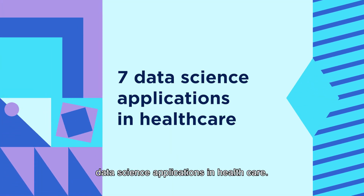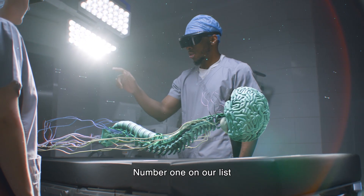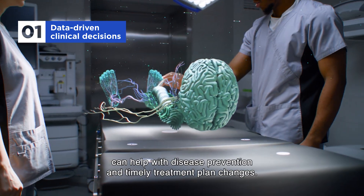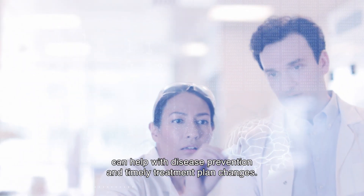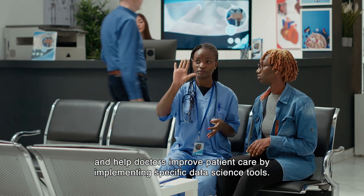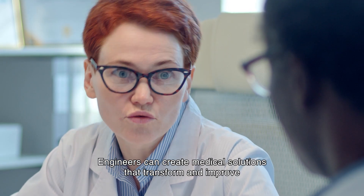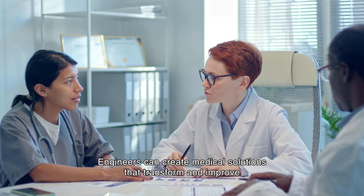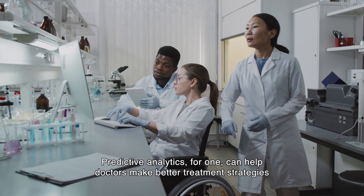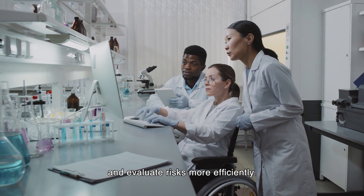Let's now uncover the top seven data science applications in healthcare. Number one on our list: data-driven clinical decision making. Predictive analytics can help with disease prevention and timely treatment plan changes. Data science algorithms process real-time data to find unusual patterns and help doctors improve patient care. By implementing specific data science tools, engineers can create medical solutions that transform standard medical practices for patients with chronic conditions. Predictive analytics can help doctors make better treatment strategies and evaluate risks more efficiently.